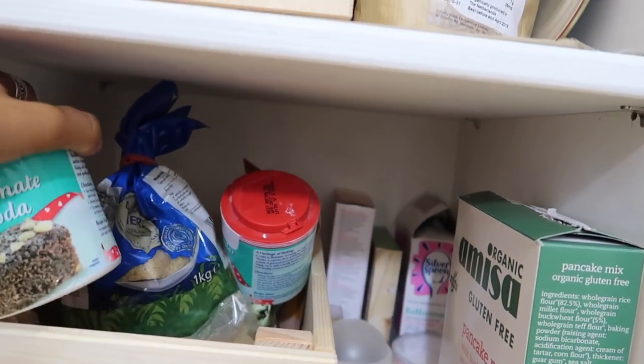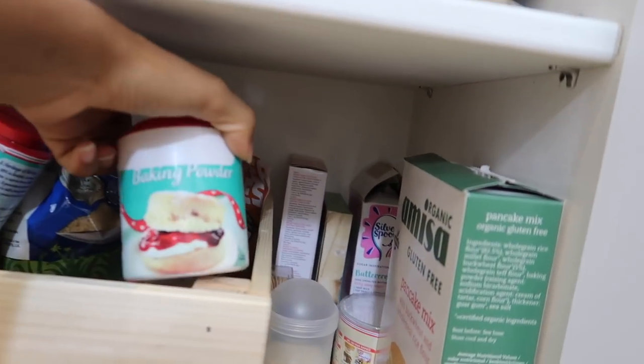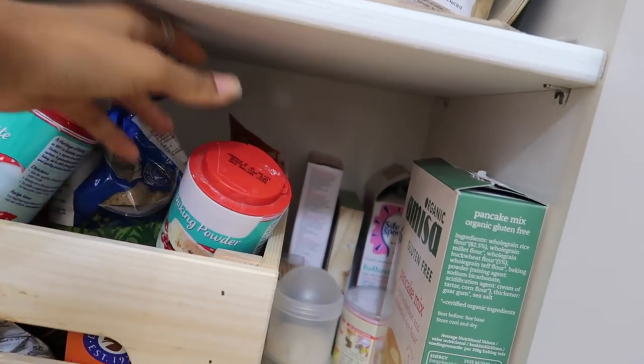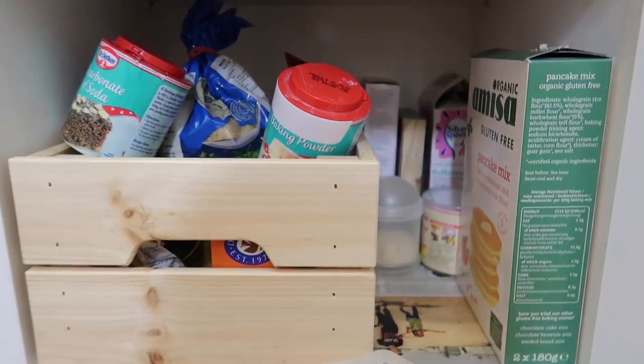Down here we've also got a baking section — pancake mix, baking soda, baking powder, and cake mixer. We don't make that many cakes but when we do, we know where to come.